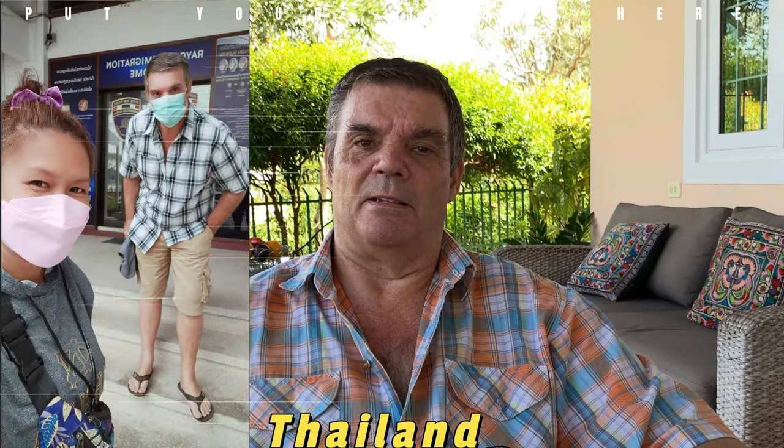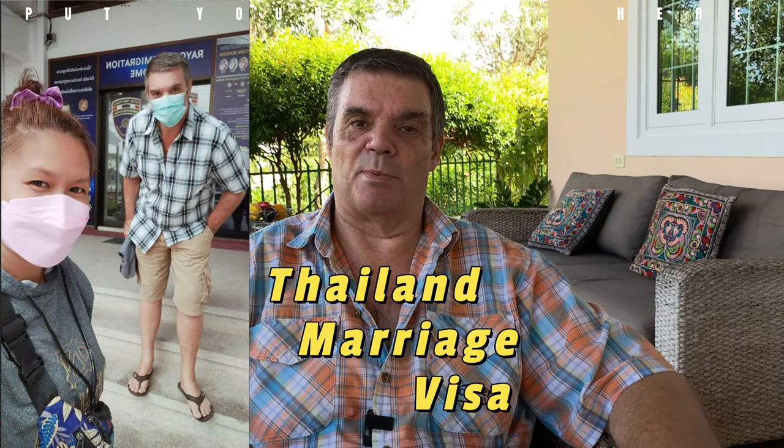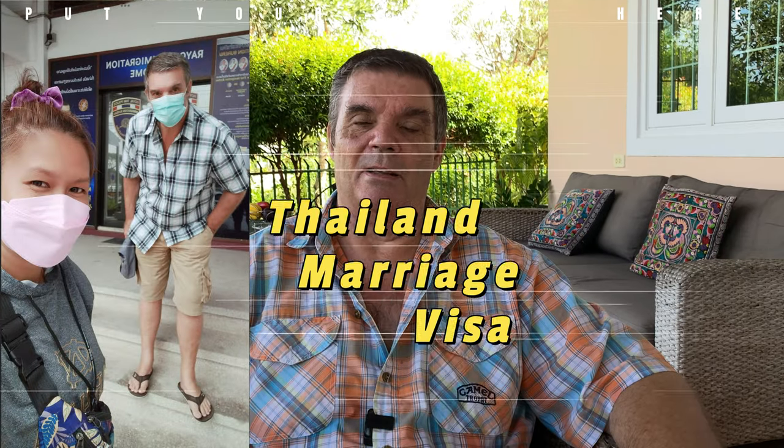Hi ladies, from Retired and Living the Dream. Today's video is all about my Thailand marriage visa. For those who've been watching my channel regularly, this is my fourth year applying for my Thailand marriage visa, and the last three occasions didn't go smoothly at all — one time, six visits to the immigration department. I decided to change from the retirement visa to the marriage visa.